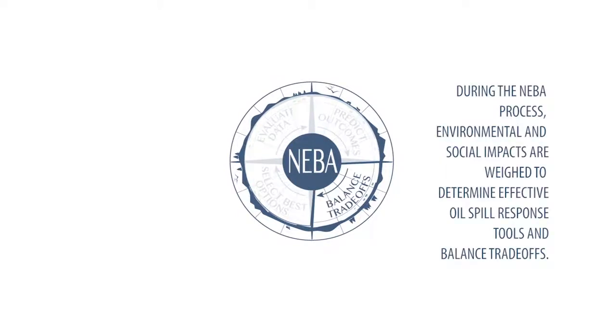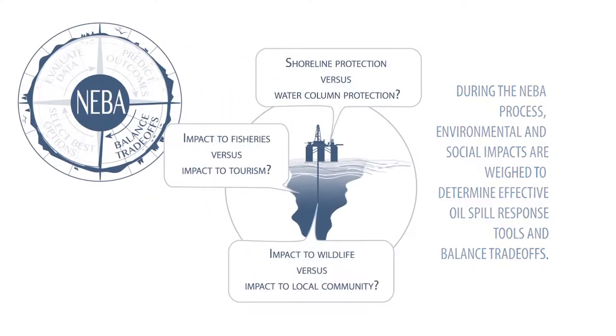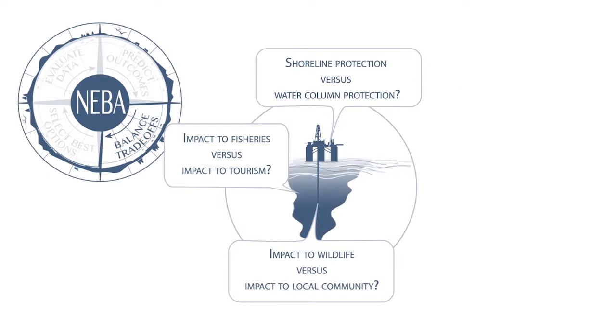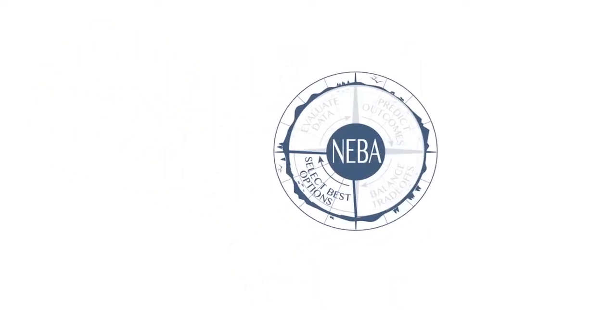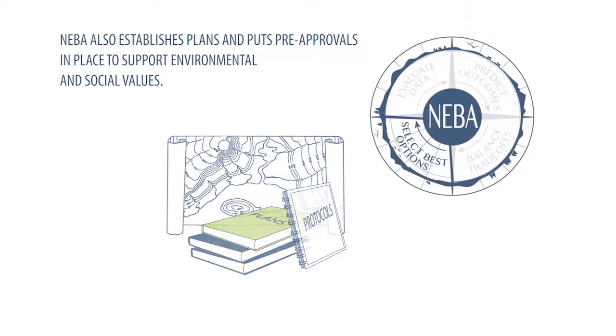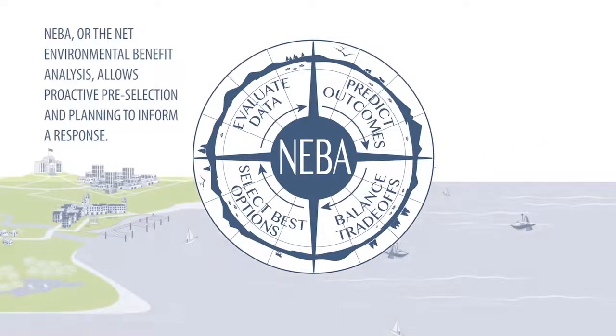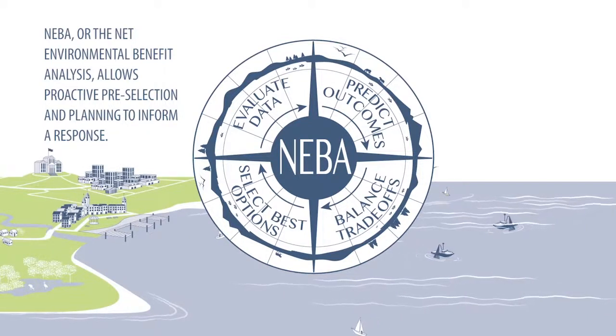During the NEBA process, environmental and social impacts are weighed to determine effective oil spill response tools and balanced trade-offs. NEBA also establishes plans and puts pre-approvals in place to support environmental and social impacts. NEBA, or the Net Environmental Benefit Analysis, allows proactive pre-selection and planning to inform a response.